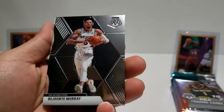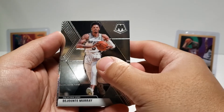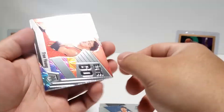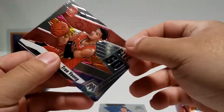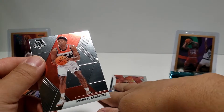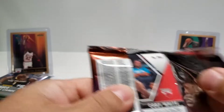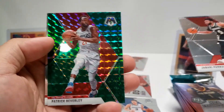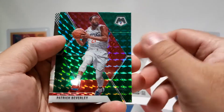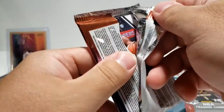Still looking for a Giannis, LeBron, or Zion. DeJounte Murray, Grayson Allen, Trey Young give-and-go — pretty cool. Got LeBron James in the back, Lakers 23, that's nice. Admiral Schofield insert, base at the bottom, rookie at the top. Jabari Parker, Steven Adams, Patrick Beverly — kind of like that red and green. Got a Coby White, who was doing pretty well a couple months ago.